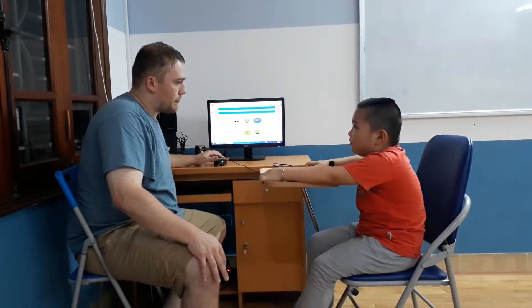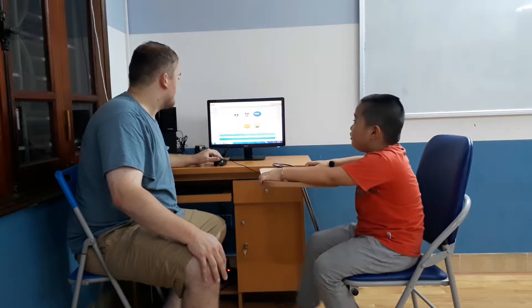How old are you? I'm six years old. Six years old.